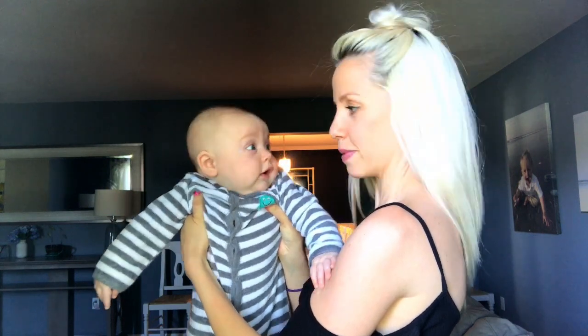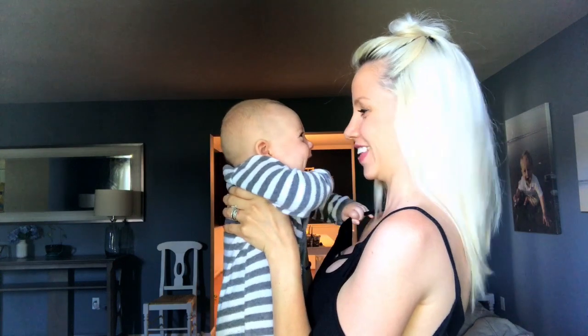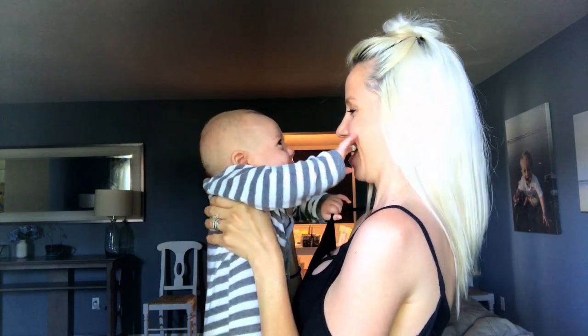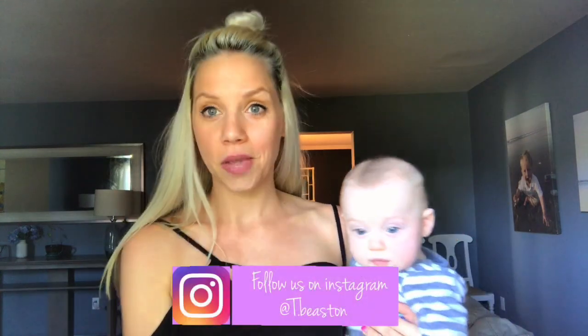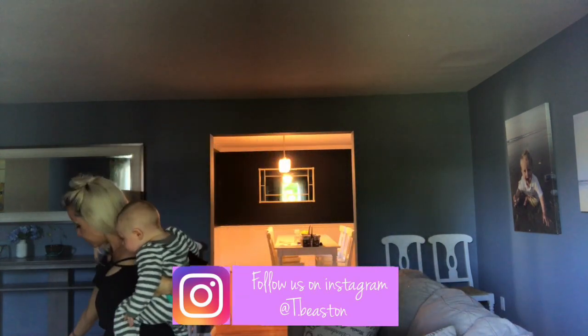My five-month-old baby was fussing and wanted to join our video like usual. He was not on clearance — I birthed him! I know you don't want to be left out.